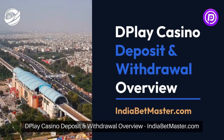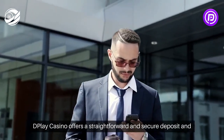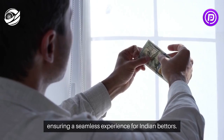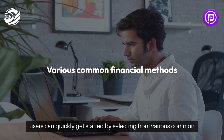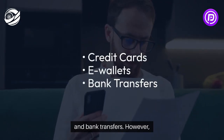DePlay Casino offers a straightforward and secure deposit and withdrawal process, ensuring a seamless experience for Indian bettors. When it comes to depositing funds, users can quickly get started by selecting from various common financial methods, such as credit cards, e-wallets, and bank transfers.